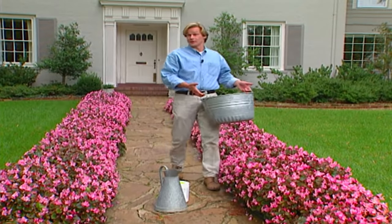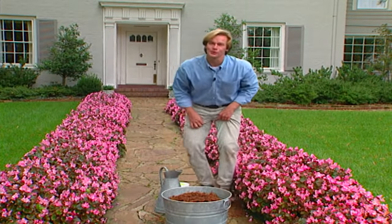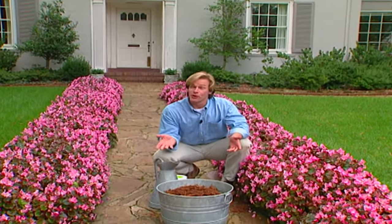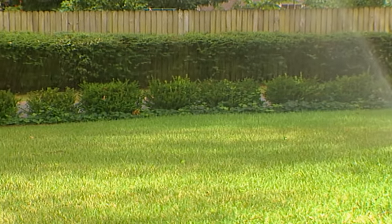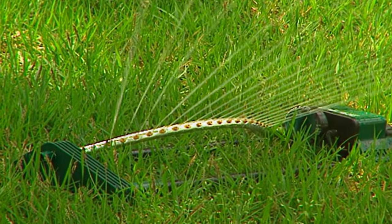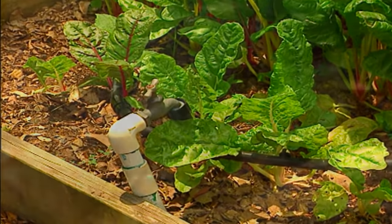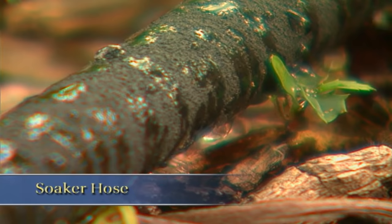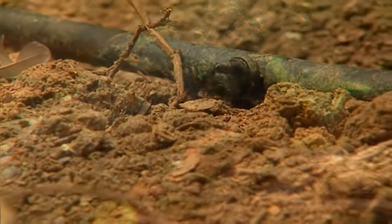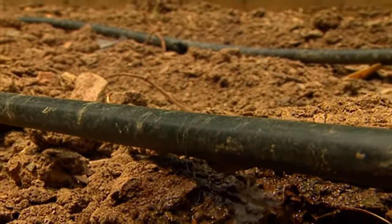Whether you're interested in growing flowers to cut or just to enjoy in your garden, there are always a few basic principles to follow for a more successful growing season. Let's start with water — the key is consistency. You never want your flower beds to dry out completely; this can be tough on your plants, particularly young ones, and they rarely recover. One of my favorite ways to water is to use a soaker hose like this — it deep-soaks the ground, which encourages a deep root system and a stronger plant. Then I just put a layer of mulch around them to help hold the moisture.